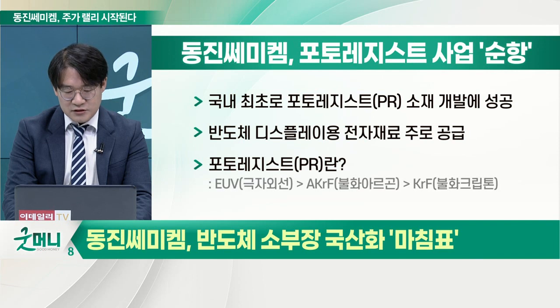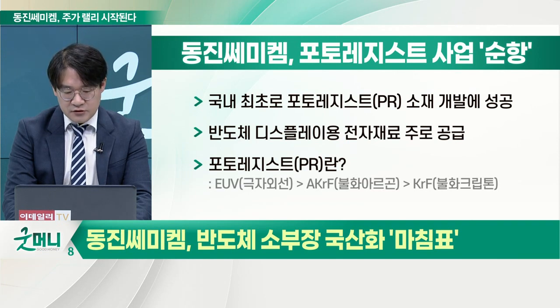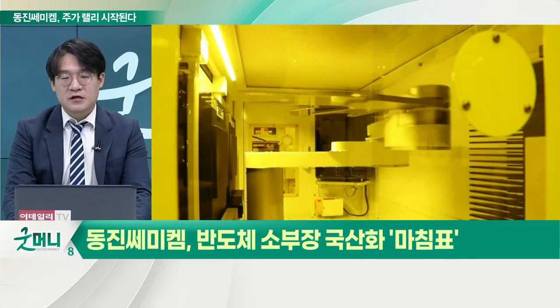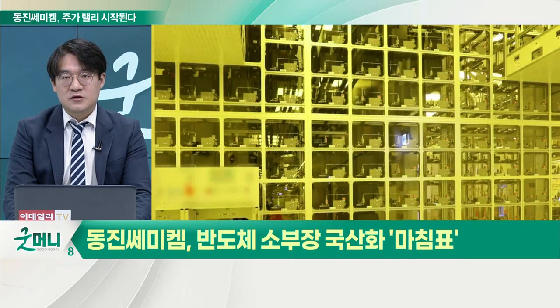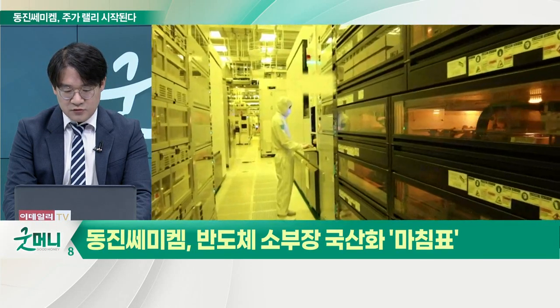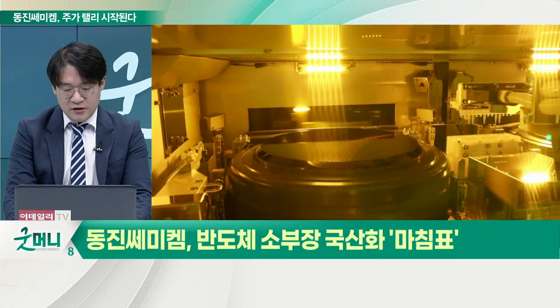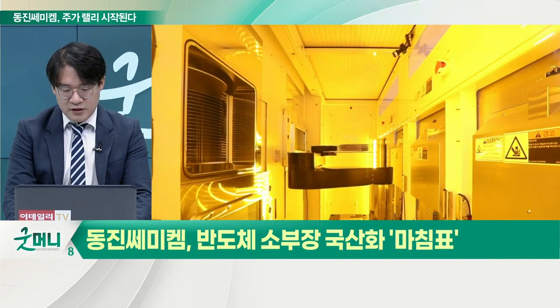포토레지스트는 반도체·디스플레이 제조 과정에서 노광 공정, 즉 빛을 조사해서 회로를 그리는 공정에서 나오는 건데, 포토레지스트가 웨이퍼 위에 전자회로를 그리는 감광액이죠. 우리가 옛날에 필름 카메라를 현상할 때 보면 현상실에 들어가서 빛을 쏴서 필름에 사진을 입혀서 현상을 하게 되죠. 그런 공정이랑 똑같다고 생각하시면 되고요.